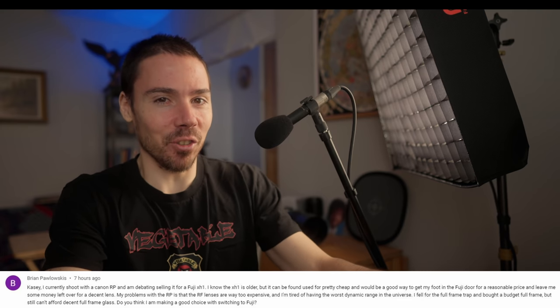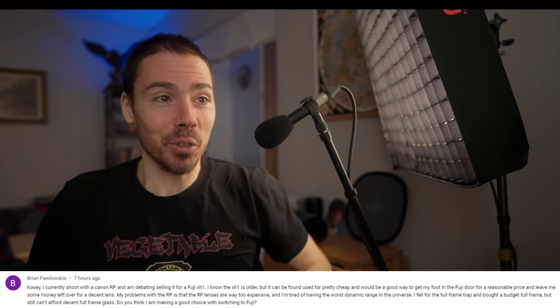Problem with the RP is the lenses are too expensive. You're gonna lose money on this transaction no matter what happens. Tired of having the worst dynamic range in the universe — that's a damn truth. It hits hard in the RP territory. You couldn't raise a shadow if you had a flashlight.